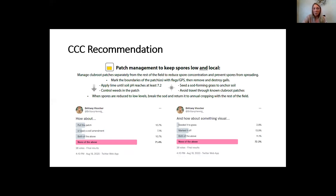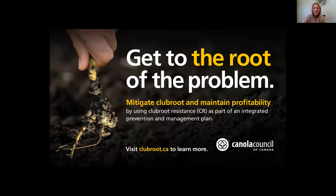We want to make sure that we get club resistance established in the field — it's the most effective way to keep spore levels low. Again, it's a very manageable disease, but we need to be integrative and proactive to continually grow canola.